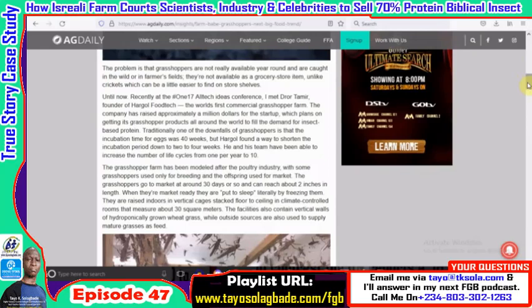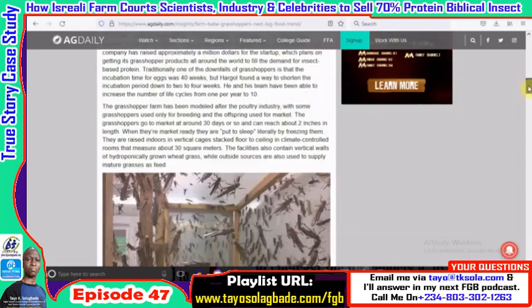The CEO is a well-accomplished, multi-award-winning serial entrepreneur, which probably helped because selling an unusual business idea takes somebody with that background who has the confidence of investors. They found that grasshoppers normally reproduce with a gestation period of about 40 weeks — meaning in a full year you only get one cycle. But they've been able to increase the number of reproductive life cycles from one per year to ten — multiple folds of scaling up in reproductive capacity.